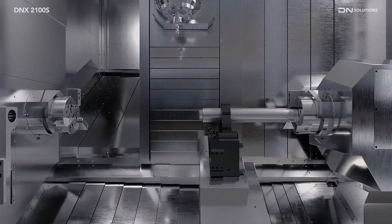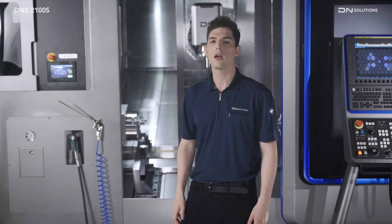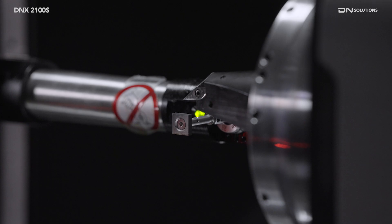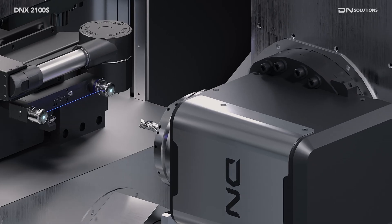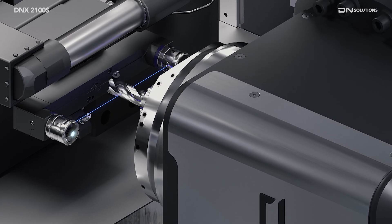Machining can also be done while the SteadyRest is parked, eliminating SteadyRest mounting and dismounting time and reducing production downtime. The new toolset of the DNX2100S enables measurement in vertical and horizontal directions, reducing measurement cycle times and improving precision.